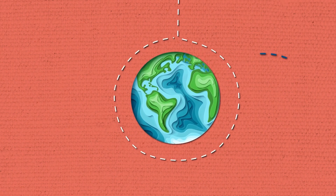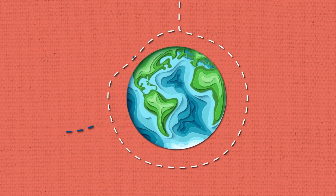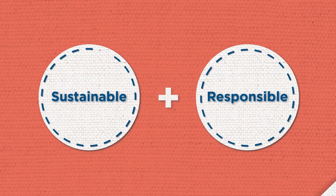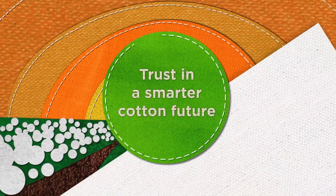Trust Protocol grower members are committed to contributing to the protection and preservation of the planet using the most sustainable and responsible techniques. New commitments for a new day.